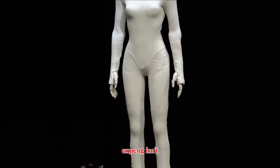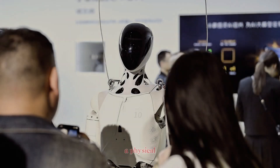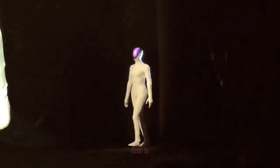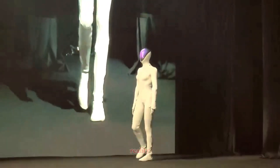X-Bang isn't just building a robot. They're shaping a new social interface for AI — a physical, interactive form of intelligence designed to walk in our world, not apart from it. This is where humanoids transition from concept to everyday reality.